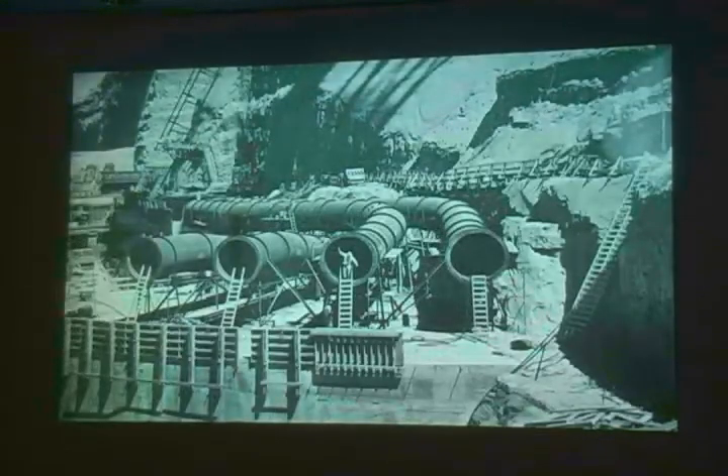These are the four river outlets on the left side of the dam. These are the ones used today for special high flows to help beaches in the Grand Canyon and under emergency conditions, such as those experienced in 1983.